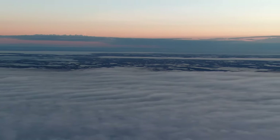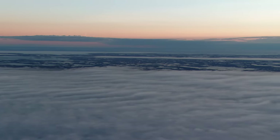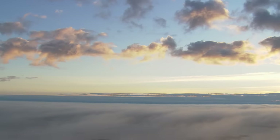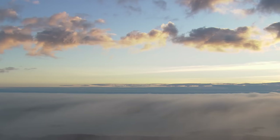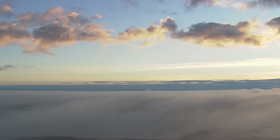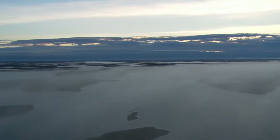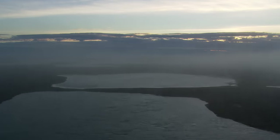West of Victoria Strait and the waters of the Northwest Passage, Victoria Island is a welcome sight. It measures more than 200,000 square kilometers — roughly the size of Great Britain. But while Great Britain has a population of 64 million people, Victoria Island is home to less than 2,000.